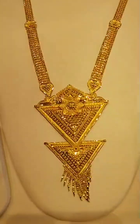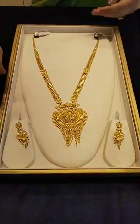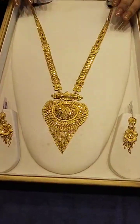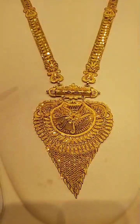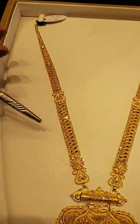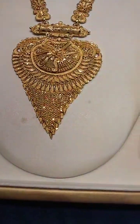This Sheetahar collection is priced at 3,89,000. You can check the locket. This set is 3,82,000.